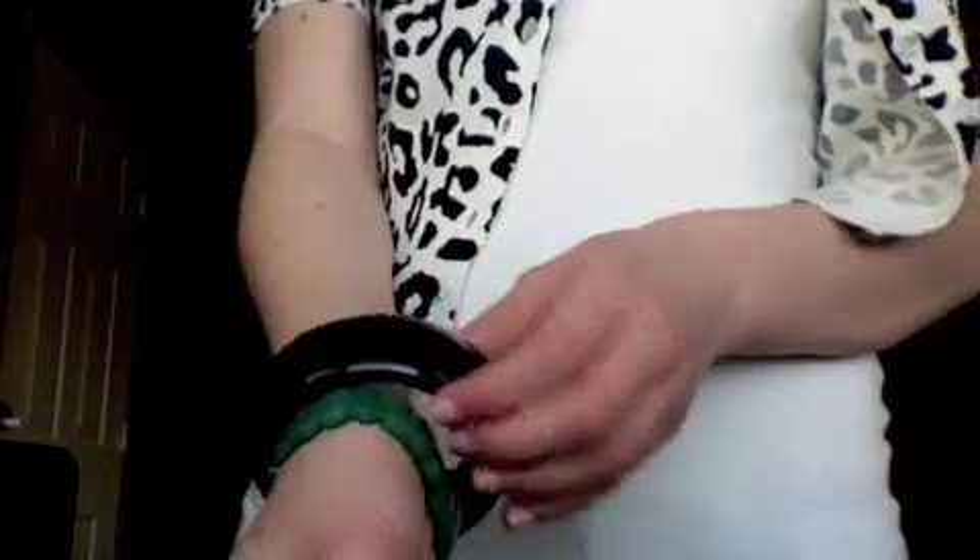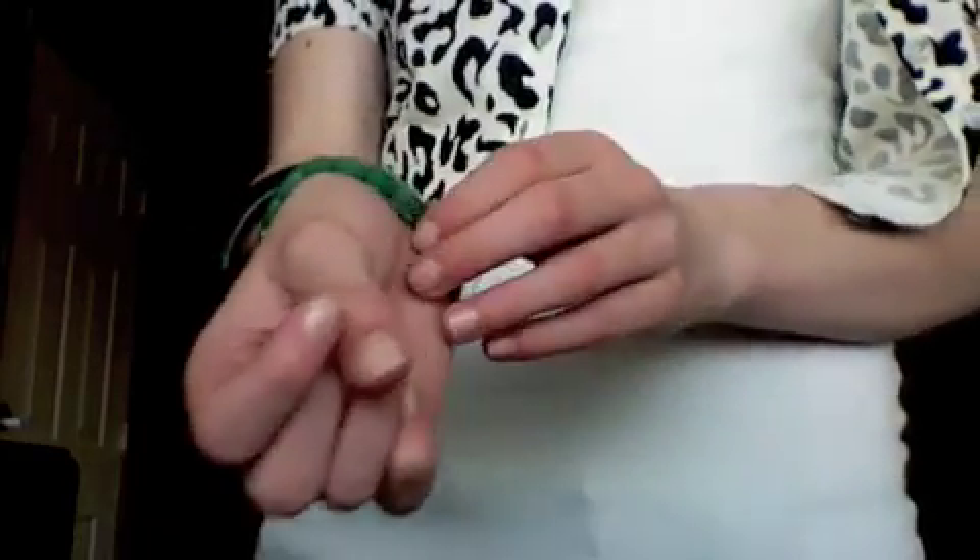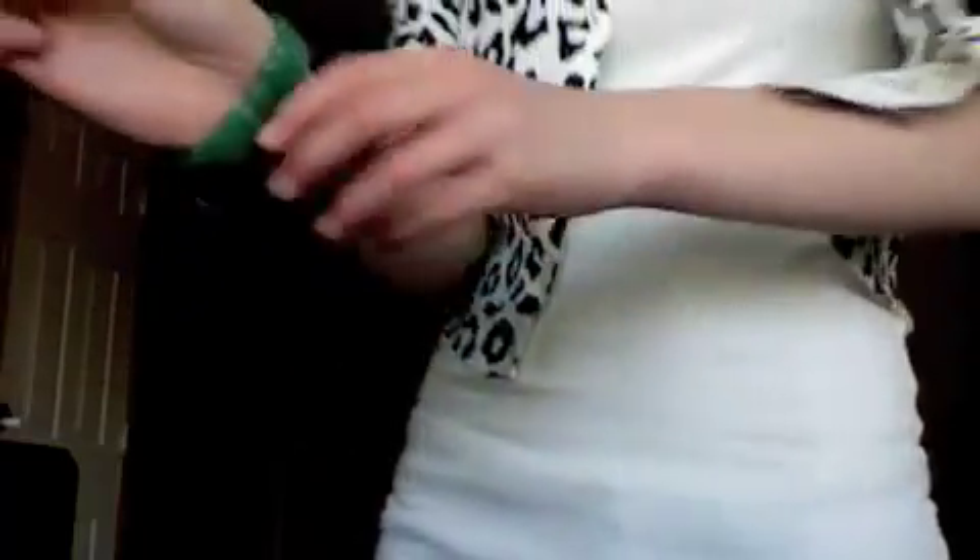And I'm wearing a few bracelets with it. I'm wearing this black bracelet and then this like off-green bracelet to set off the outfit. And I'm wearing these rose earrings — they're roses and they're black.